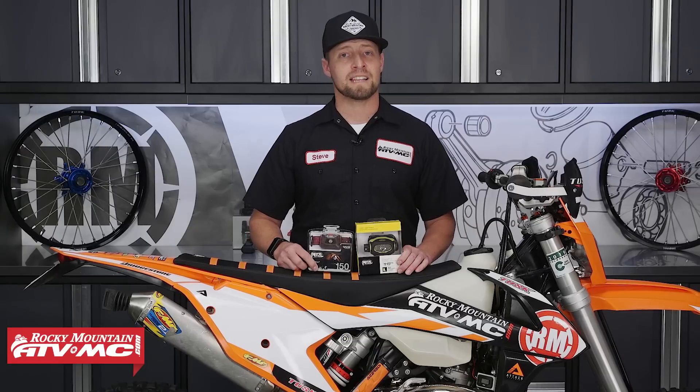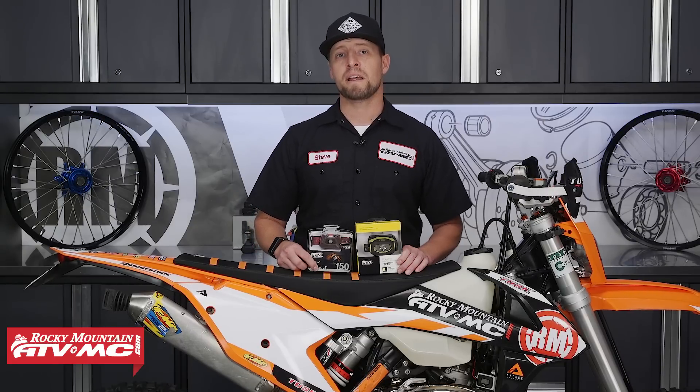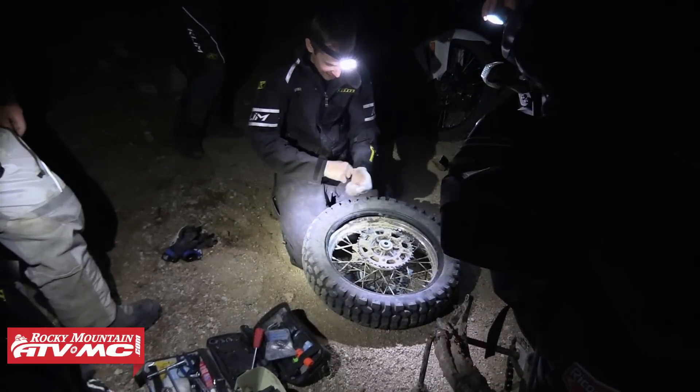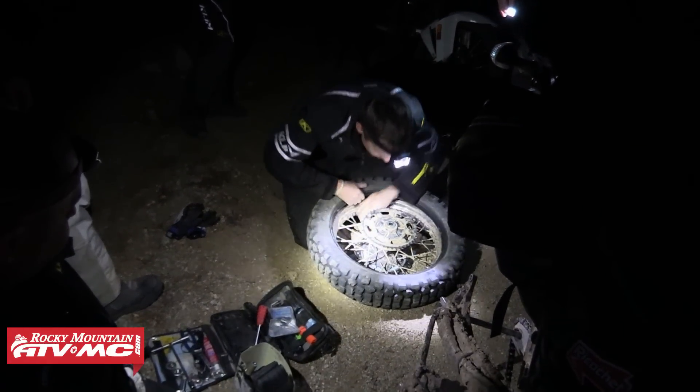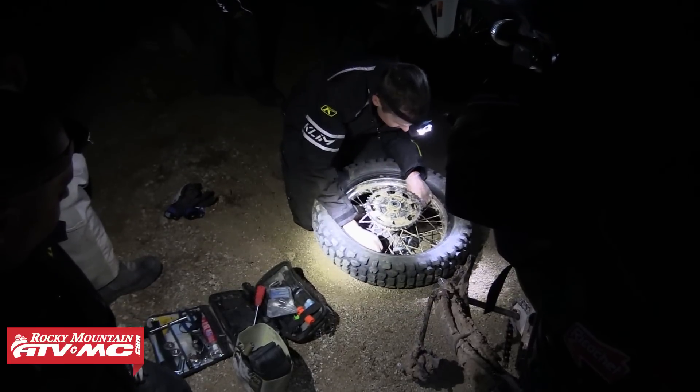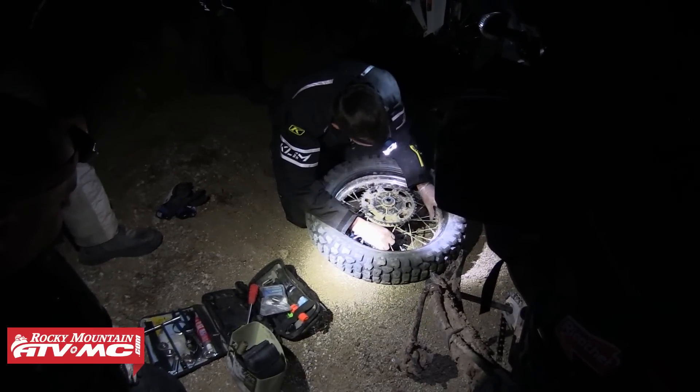My fifth and final tool is the Headlamp. Now if you've ever had to make a repair when it's dark, this is the way to go. It makes it much easier to make your repair because it's hands-free. We have a number of different options here at Rocky Mountain, so make sure you find the one that works best for you.